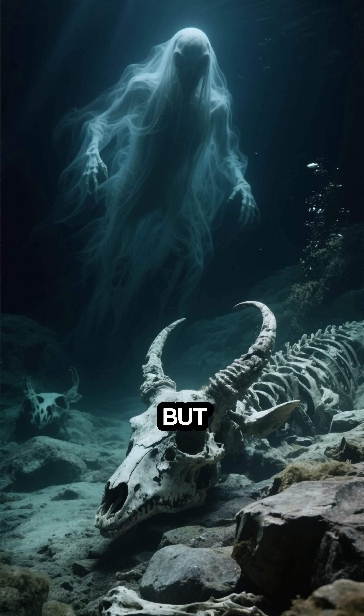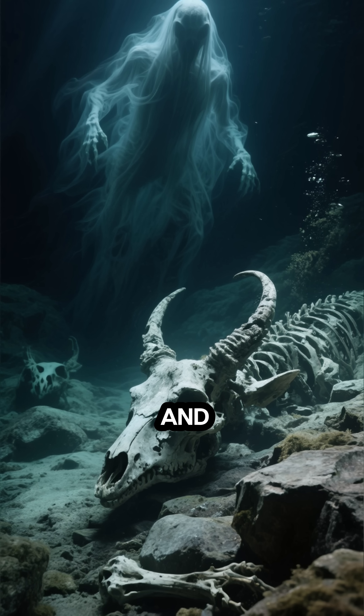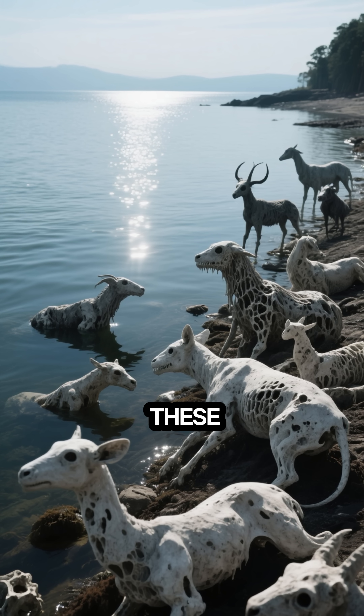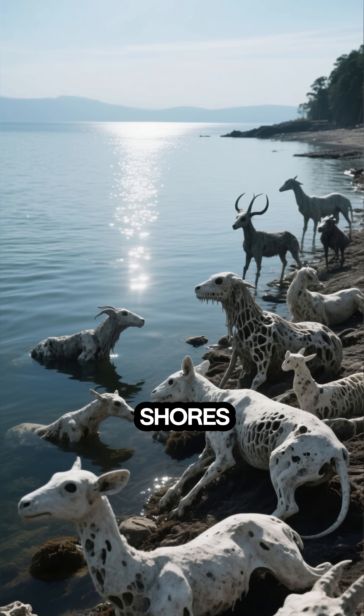But here's where it gets truly bizarre. When animals unfortunately die in the lake, the high concentration of sodium carbonate and other minerals acts as a preservative. As the water evaporates, it leaves behind these perfectly calcified, stone-like figures, creating an eerie natural museum along its shores.